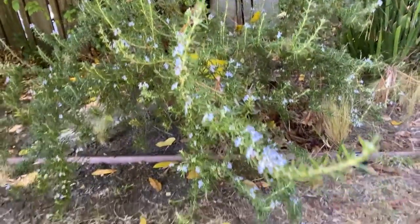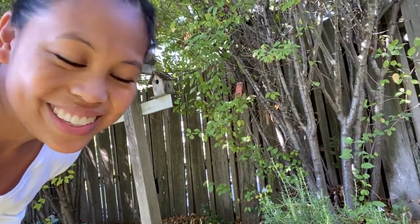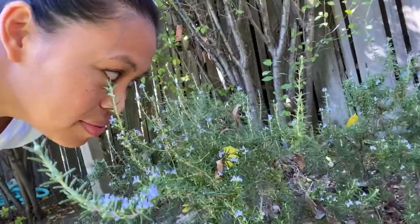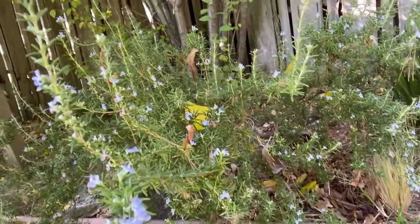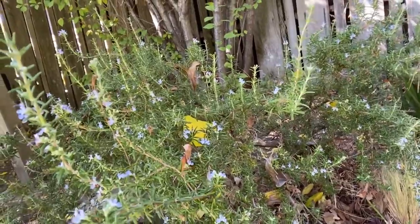Should we smell the flowers? Let's go smell the flowers. Hmm, they do smell — they smell really good! Oh, there's our bee! Do you see the bee? He's kind of flying around on that flower. Hey, cool — we got to see a bee too! That's awesome!